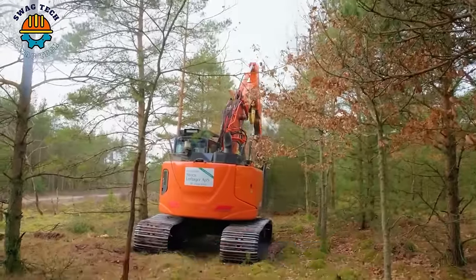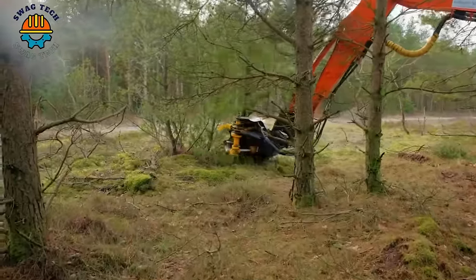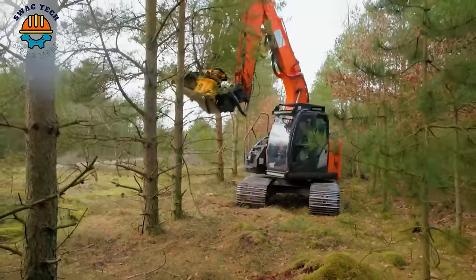With the ability to cut and process a large number of trees — up to 400 cubic metres per hour — can you guess how many hectares of forest this tree cutting machine can cut in a day?